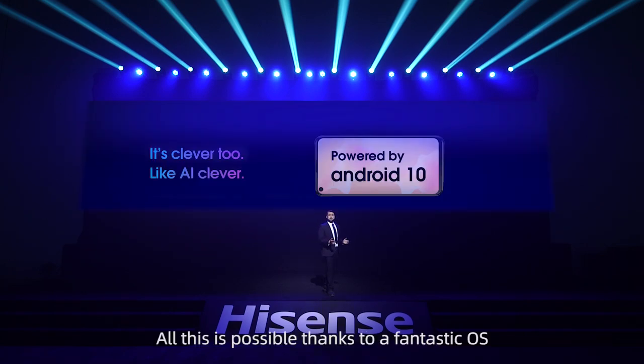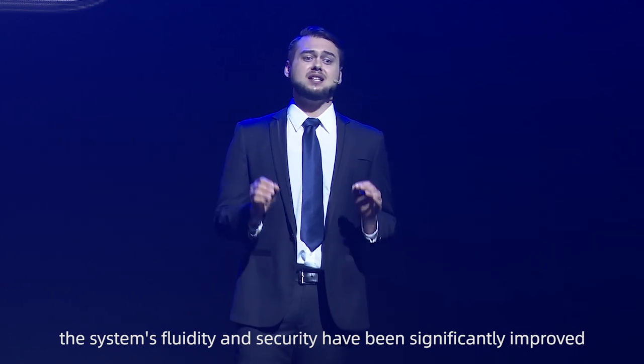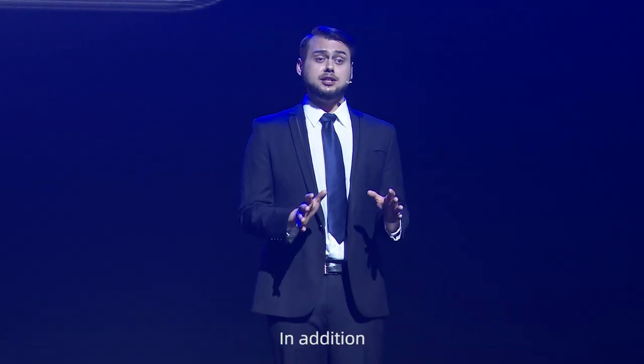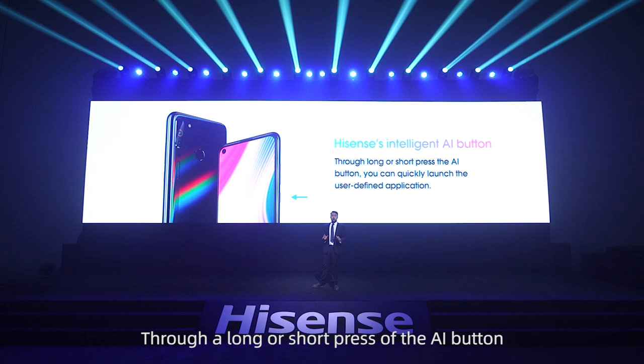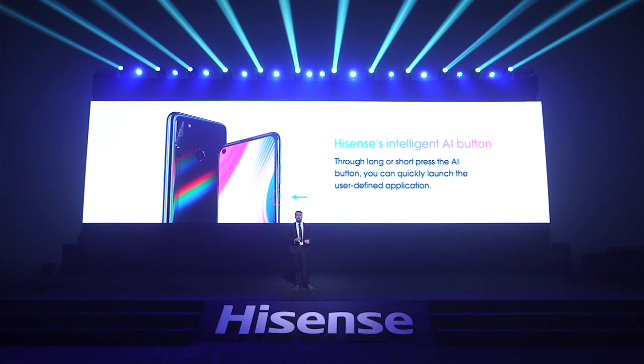All this is possible thanks to a fantastic OS. The Hisense Infinity H40 uses the latest Android operating system. Compared with the previous Android version, the system's fluidity and security have been significantly improved. Plus, it now supports dark mode for all those that love all things black. In addition, the H40 houses an intelligent AI button on the side to offer you shortcut operations. Through a long or short press of the AI button, you can quickly launch a user-defined application.